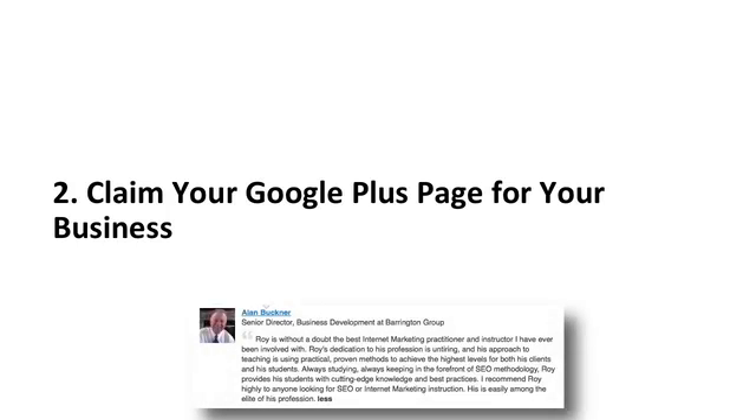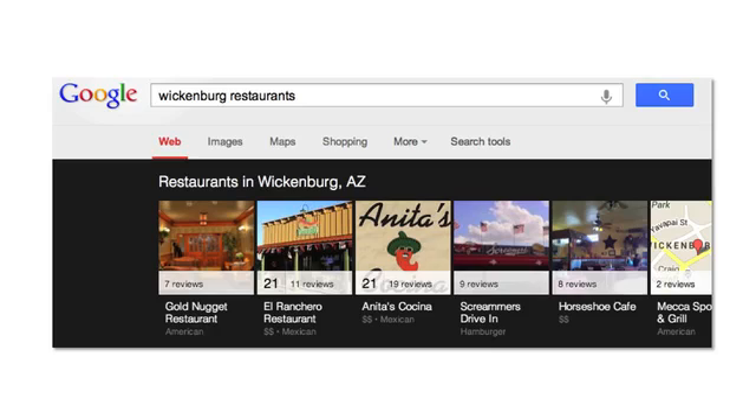Tip 2: Claim your Google Plus page for your business. Once you've created and optimized your personal profile, step 2 is to claim your Google Plus page for your business if you've not already done this. The easiest way is to first search for your business to see if it's already listed in Google. In this example, we're going to be searching for Wickenburg restaurants.